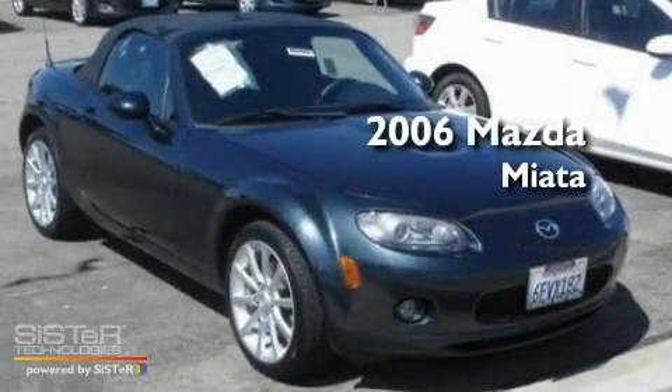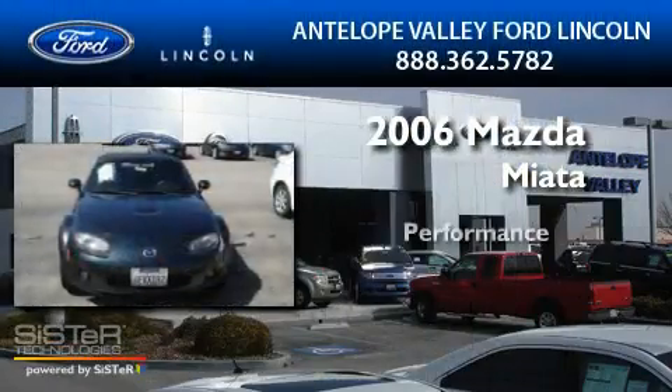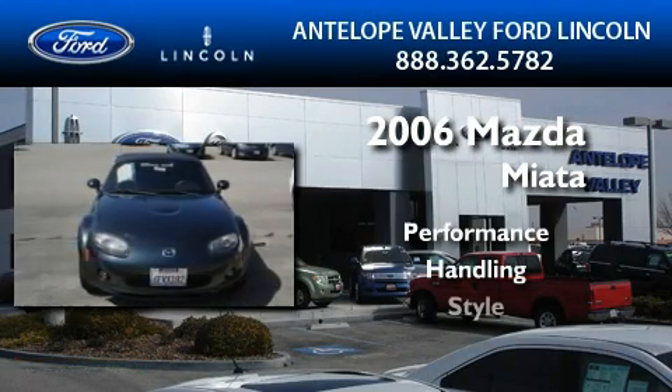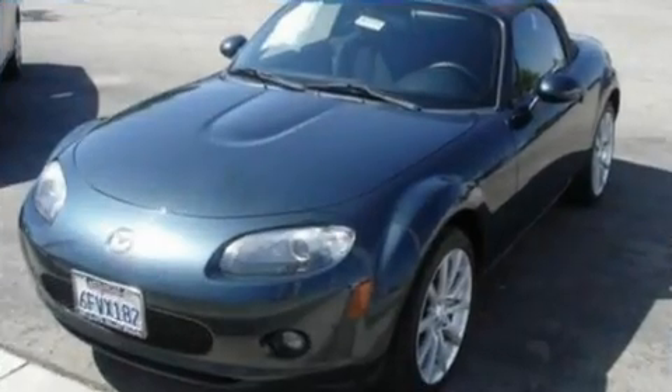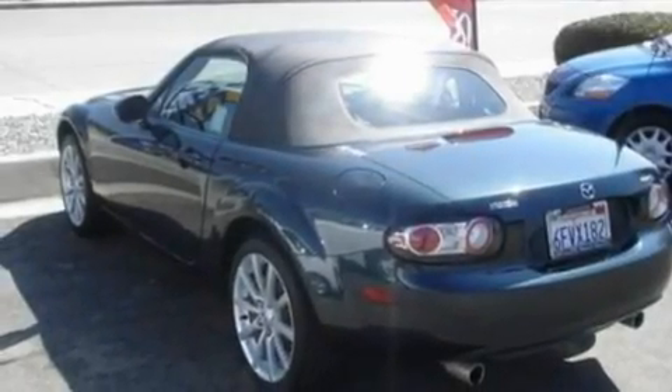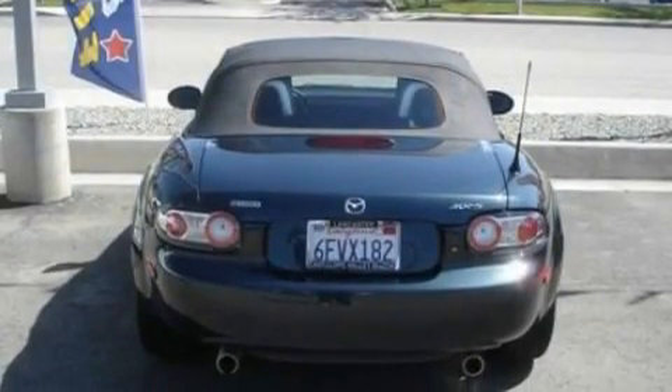This is a 2006 Mazda Miata. Its top features include an interior wind deflector, a CD player, a double wishbone independent front suspension, a four-wheel independent suspension, and alloy wheels.